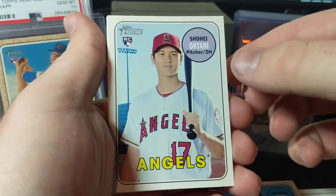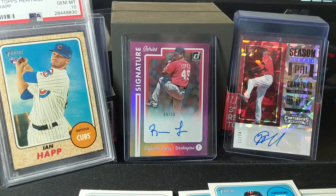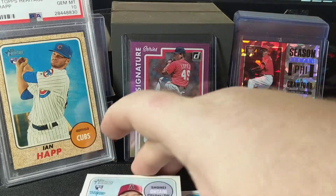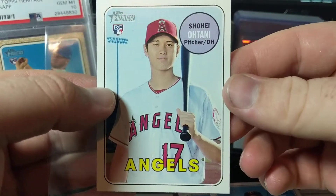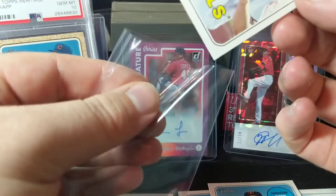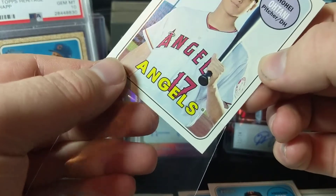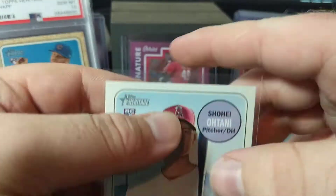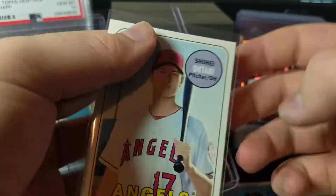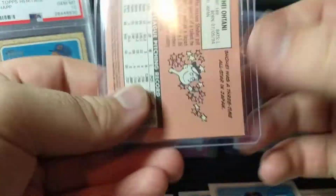Addison Reed. And there's Mr. Ohtani - let me grab a sleeve here real quick. We have an Ohtani rookie. It looks a little off-center, sadly. Can't win them all - don't want to damage a corner either. But still, a High Number Ohtani, right there. There's the back.